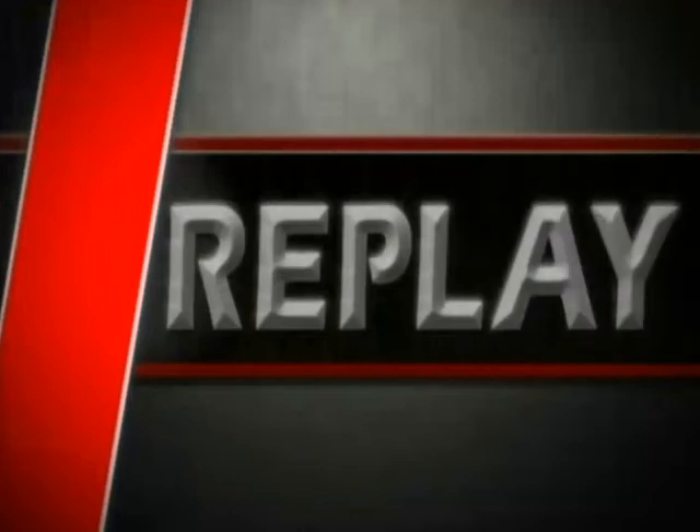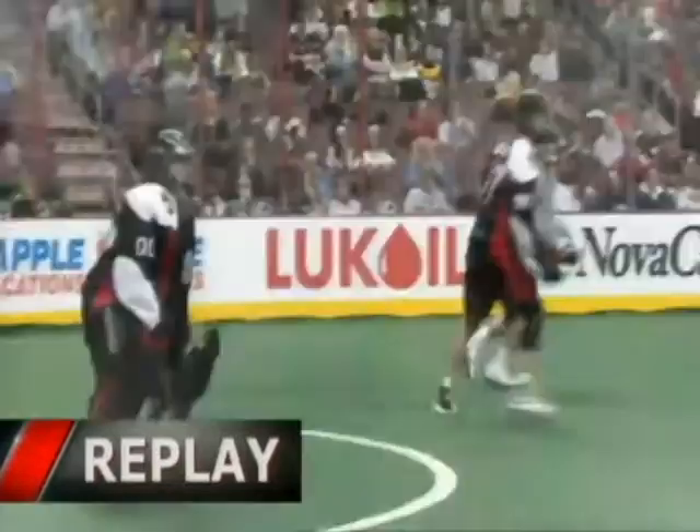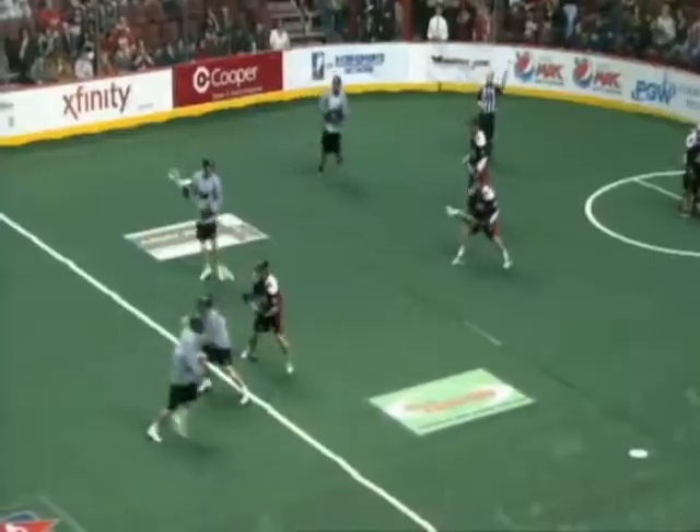That is Westerbilt's bread and butter shot right there. He loves to shoot from around that face-off circle. As you see, he comes off the screen and just puts it high over the left shoulder of Richards. He's taking possession right back.